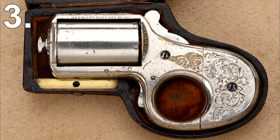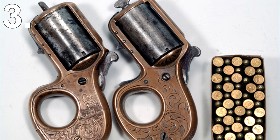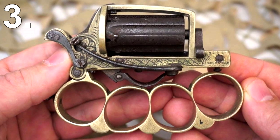It was called My Friend and was designed as a protection weapon for travelers. Different versions could be loaded with different caliber bullets. Today, these knuckle duster guns are highly collectible and worth a lot of money.